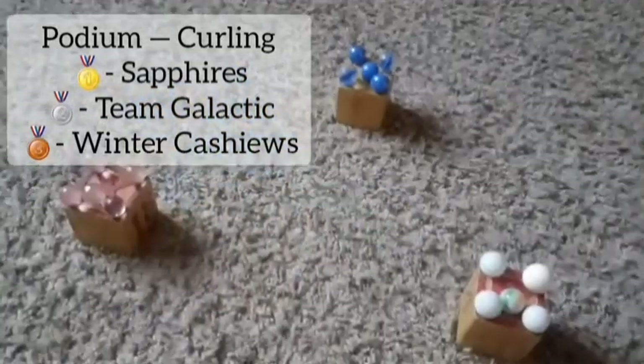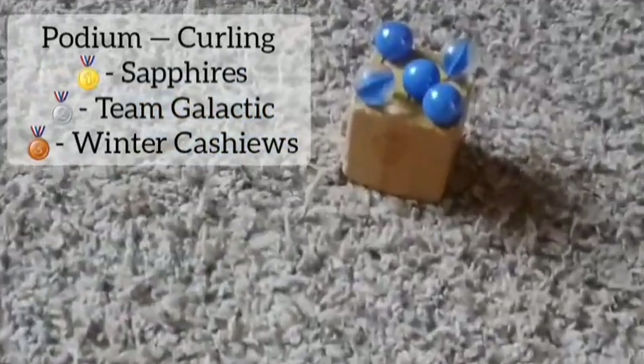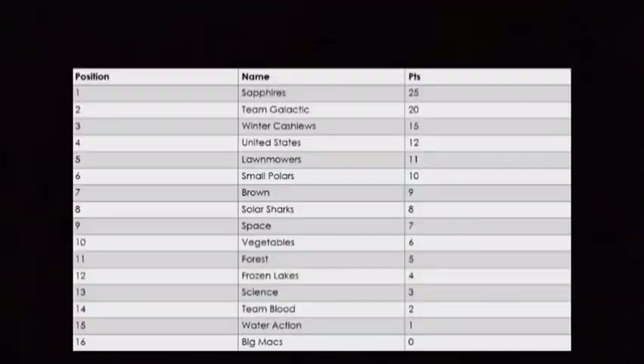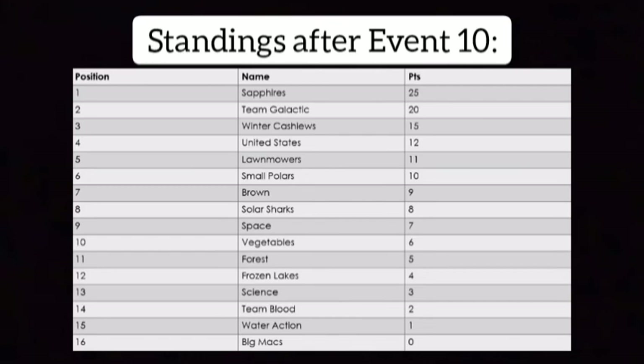That will conclude curling — an amazing event. We saw a lot. Sapphires get the gold, Team Galactic takes the silver, and an amazing job for Winter Cashews beating our hosts for the bronze position. Let's look at the total standings right after — standings after everybody for Event 10.